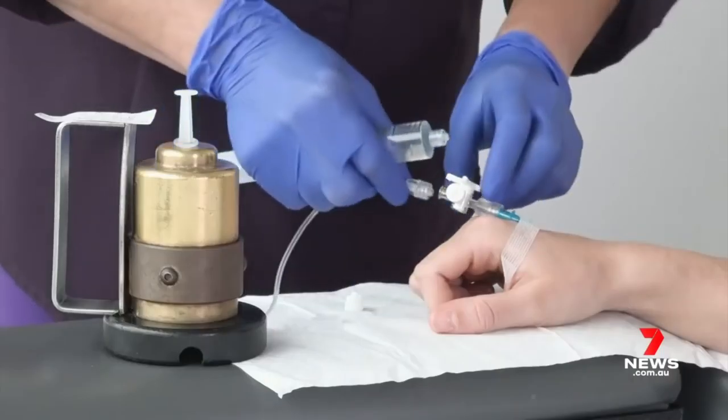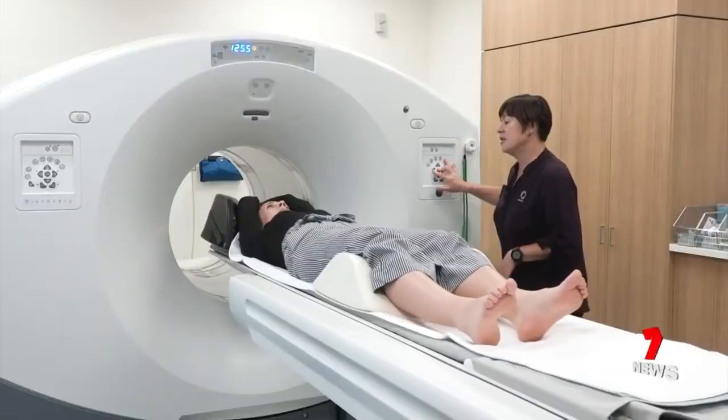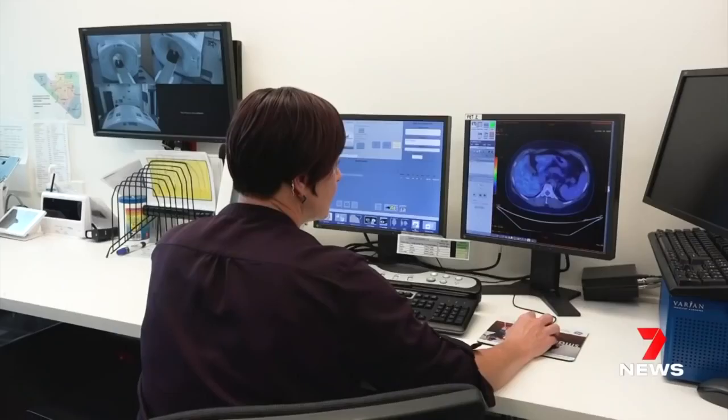One by-product of nuclear material is nuclear medicine, made in Sydney and used by 700,000 Australians a year. Every Australian will need a nuclear medicine dose at some point in their lives.